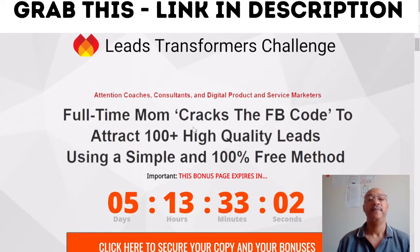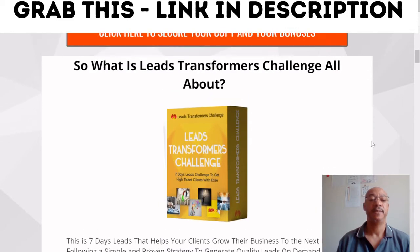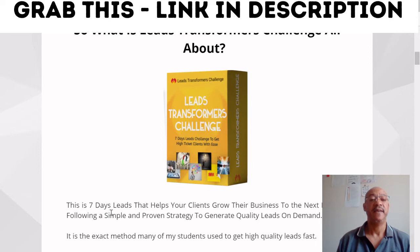The vendor says: attention coaches, consultants, and digital products and service marketers — full-time mom cracks the FB code to attract hundreds of high-quality leads using a simple and 100% free method. So what is the Leads Transformation Challenge all about? This is a 7-day program that helps your clients grow their business to the next level by following a simple and proven strategy to generate quality leads on demand — the exact method many of her students use to generate high-quality leads fast.